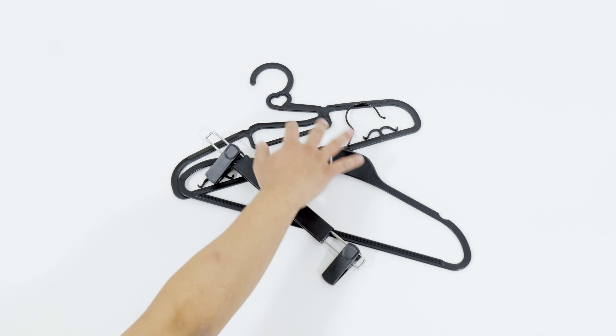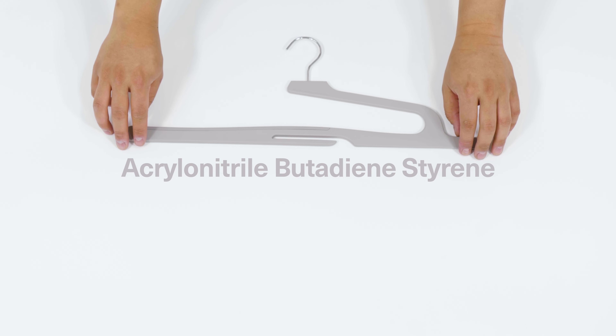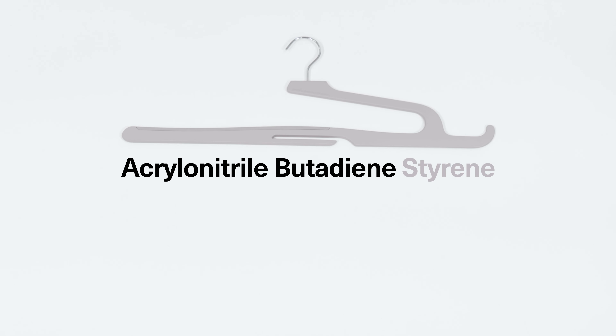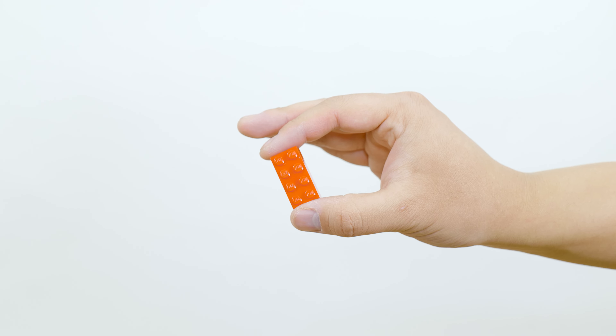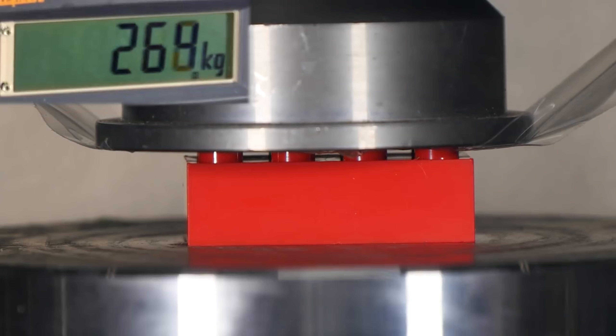Unlike cheap disposable hangers, Hurdle Hanger for Pants 2.0 is made of high quality ABS, the same material used to make your favorite products, including this. And we all know how strong this little thing is.